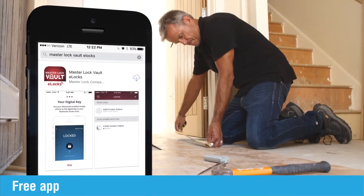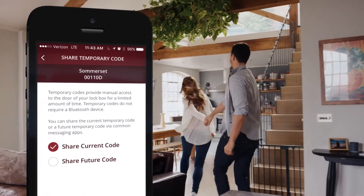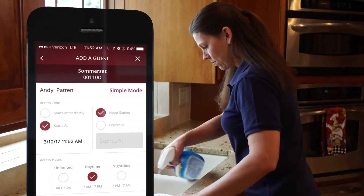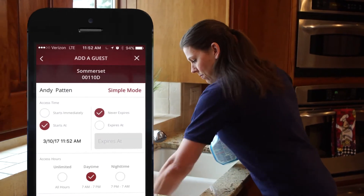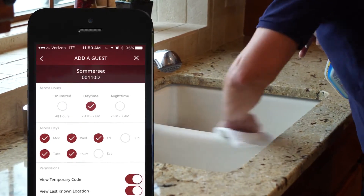Our free intuitive Masterlock Vault eLocks app allows you to share access with anyone on a temporary or permanent basis, with the ability to grant or revoke access to an individual without affecting other users. And you can grant access by day of the week, date, and time.